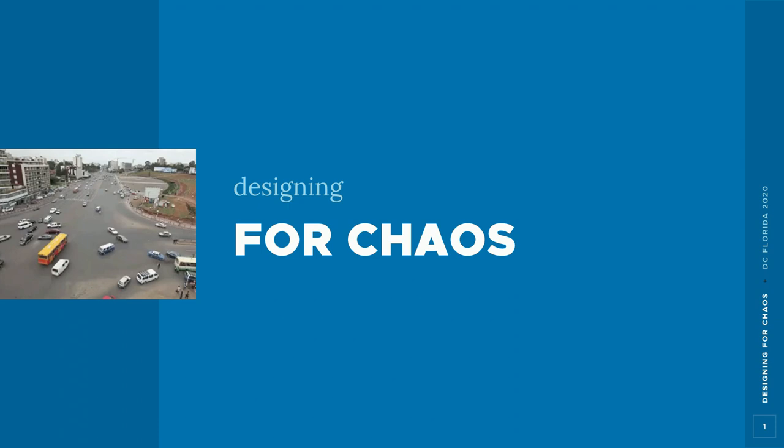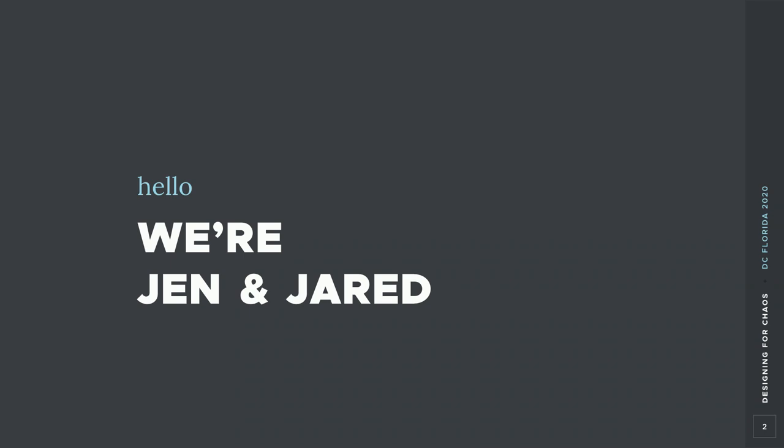Hi, we're Jen and Jared. We both work at a company called Lullabot, and we've worked together for a number of years. We're both designers with a design background, so if you're in this session thinking we're going to dive into vagaries of Drupal core initiatives or technical theming things, there's no shame in finding a different session. We're going to be covering the design process behind the new core initiative, the Olivero theme.